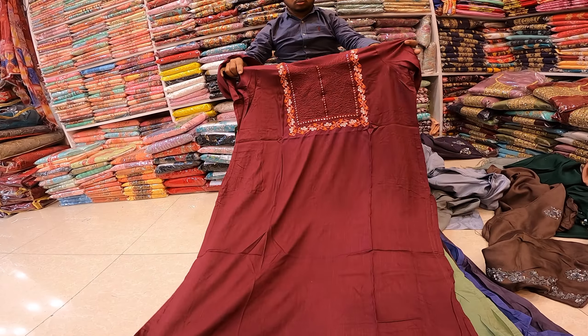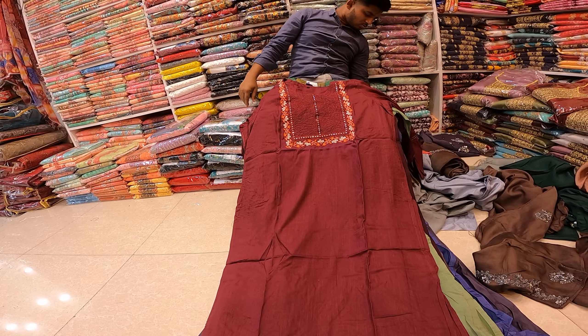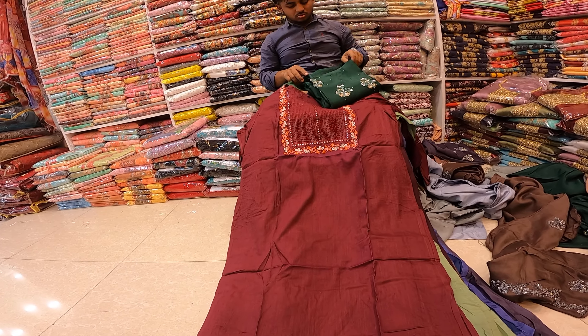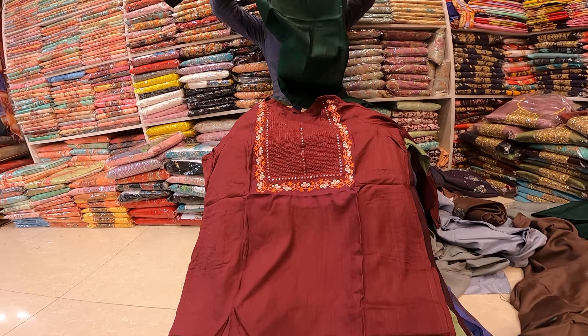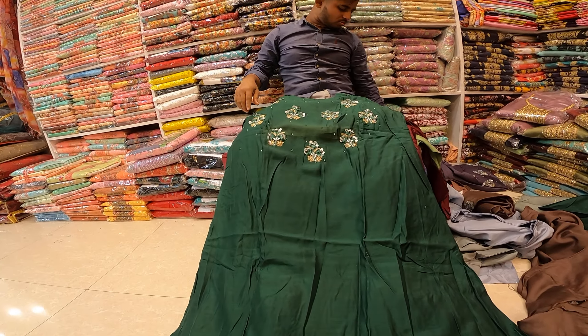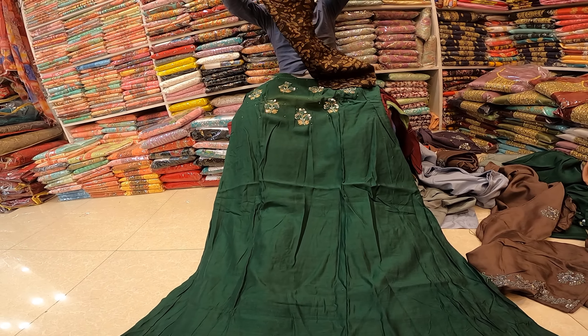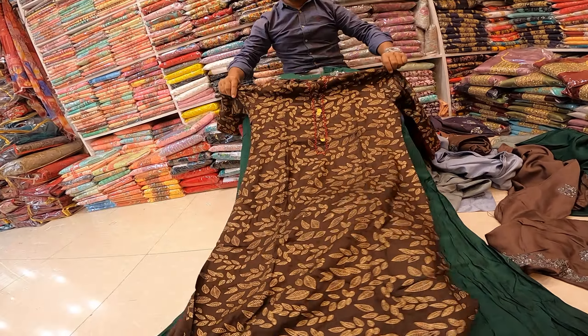There are 1,000 hectares in the village. We have a few hectares and we are going to have 5 hectares.